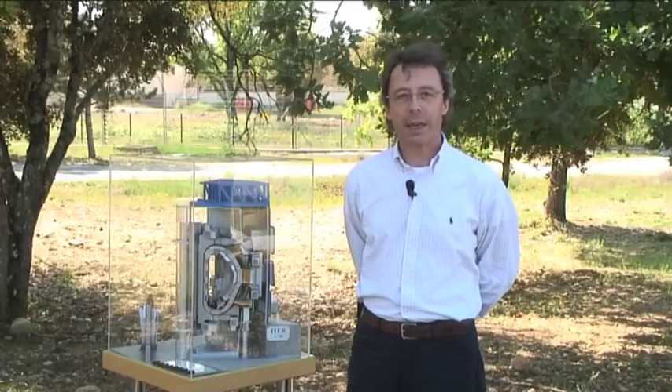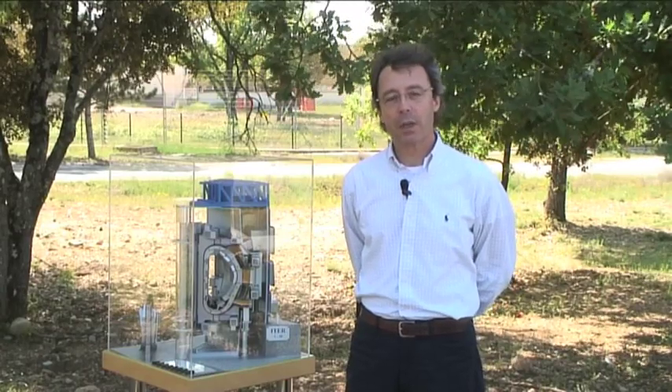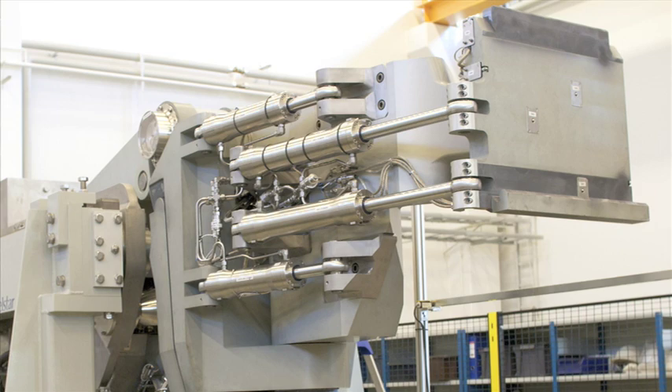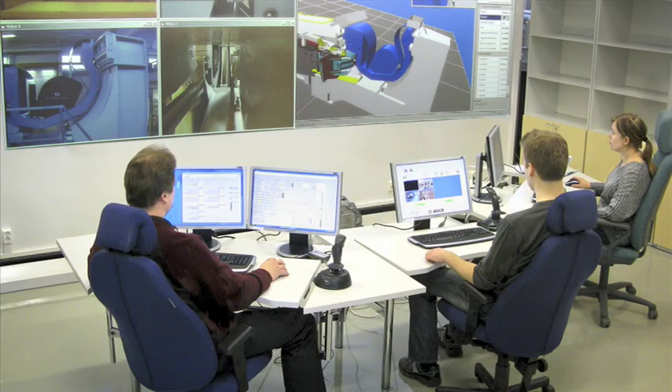ITER has planned to design and demonstrate the feasibility of remote handling operations through a large program of research and development which will be supported by the ITER participating countries. This will include the construction of large mock-ups where the main remote handling operations will be tested and the remote handling operators will be trained.